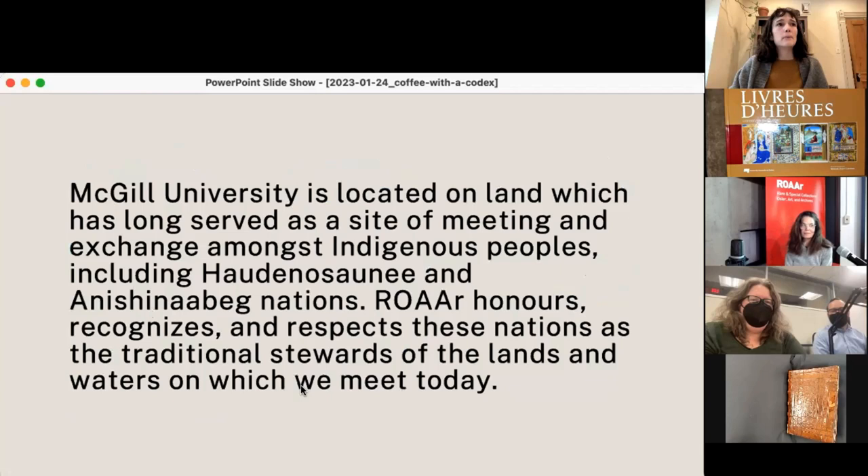Before we begin, a historical perspective: McGill University is located on land that has long served as a place of meeting and exchange among Indigenous peoples, including the Haudenosaunee and Anishinaabe nations. ROAR honors, recognizes, and respects these nations as the traditional stewards of the lands and waters on which our buildings stand today.